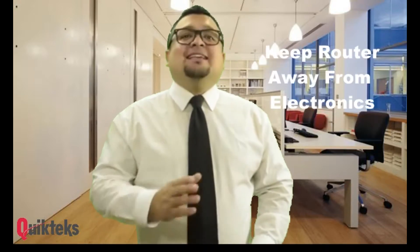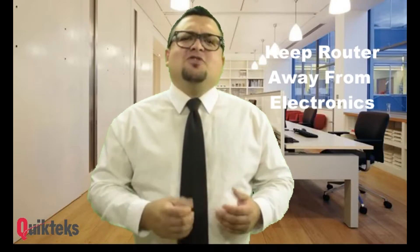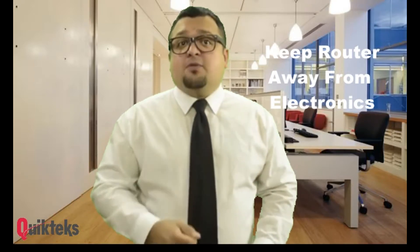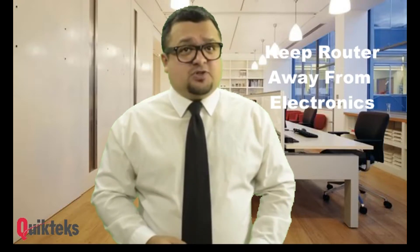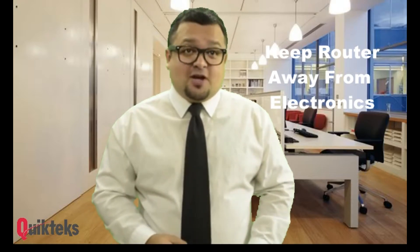2. Keep your router away from other electronics. Wireless electronics send signals all the time. Therefore, neighboring electronics may interfere with the strength of your Wi-Fi. If possible, place your router separate from other electronics.